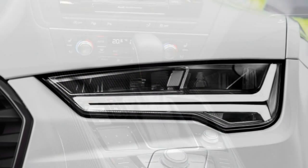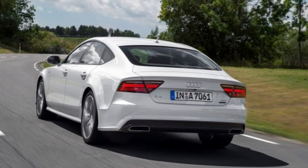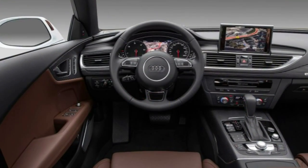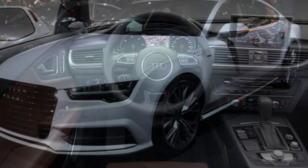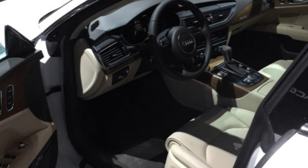An A7 TDI hits 60 mph in 5.8 seconds at our test track, a few tenths slower than Audi's estimate but still remarkably quick by diesel standards. The A7 TDI gains a single MPG, checking in at an exceptional 30 MPG combined — 25 city, 38 highway — and we nearly matched that on our evaluation route with 28.9 MPG.